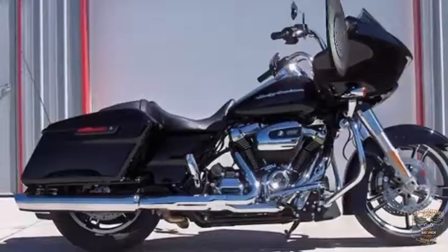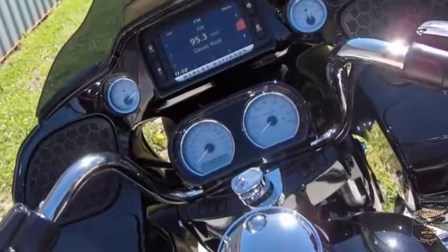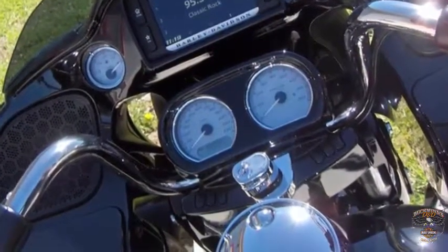Standard features include a 6-gallon tank, HD security system, cruise control, and the Boombox 6.5 GT infotainment system.